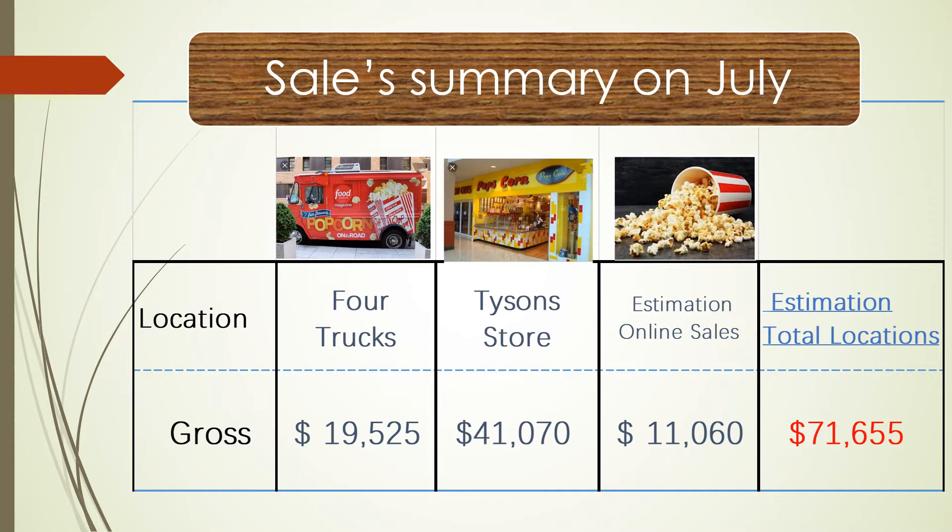The online store sold about $11,000, but that store sells by promotion. So the total sales of our company in July is about $71,000. That's a great job.